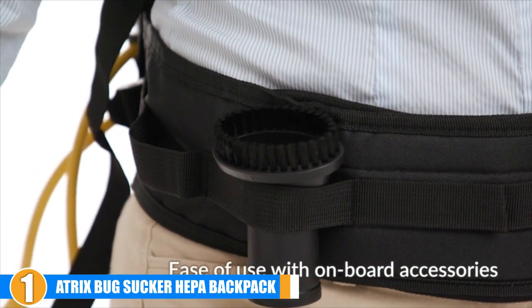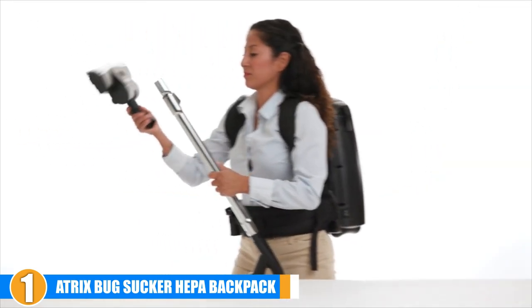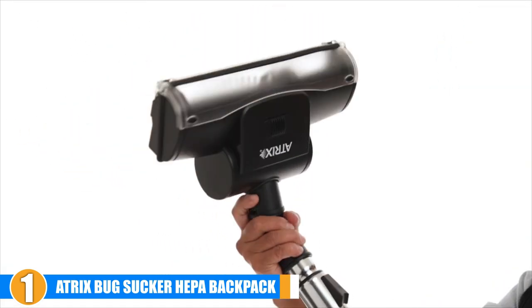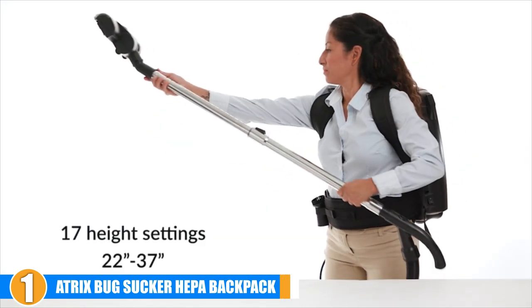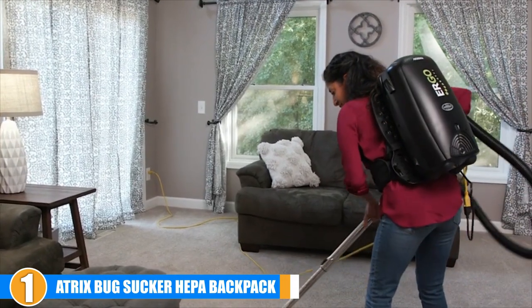Apart from bed bugs, this vacuum is ideal for all kinds of insects and parasites such as dust mites, roaches, spiders, ants, and bees. It can be used virtually anywhere — in homes, cars, schools, hospitals, and commercial and industrial buildings.